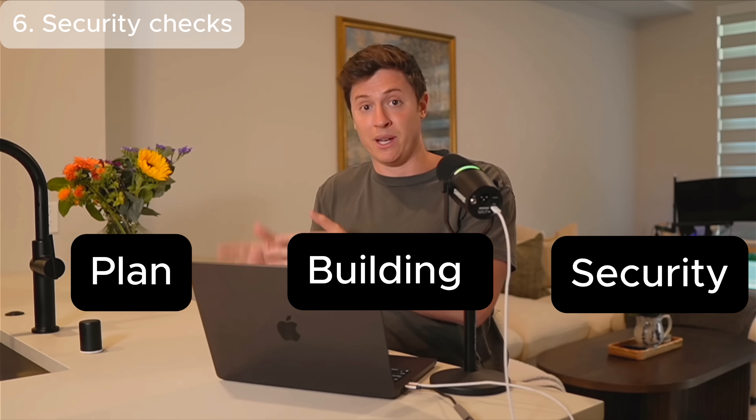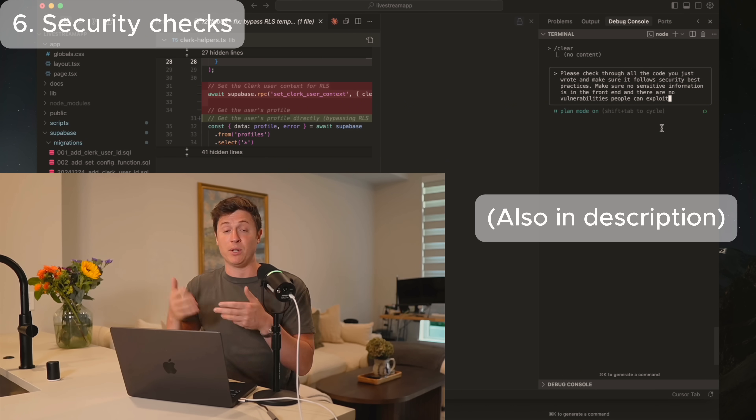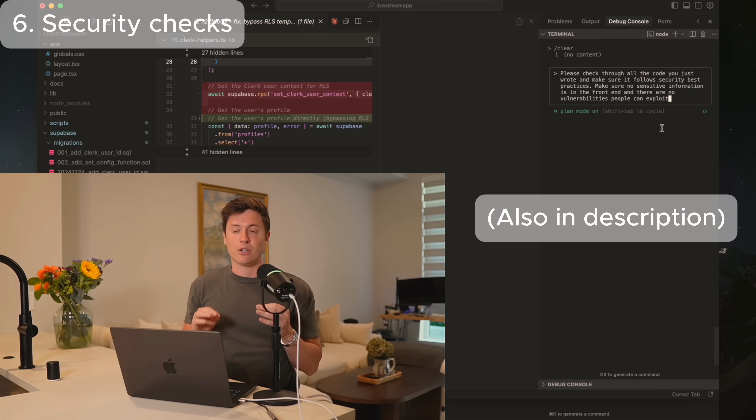Here's what I try to remember for everything I build in Claude Code: one, I start with planning; two, I do execution; and three is security checks. So every time you build a new feature, you're planning, then building, then doing a security check. Once Claude finishes building a feature and goes through the entire plan, you want to run this security check every time Claude finishes a chunk of code or a feature.